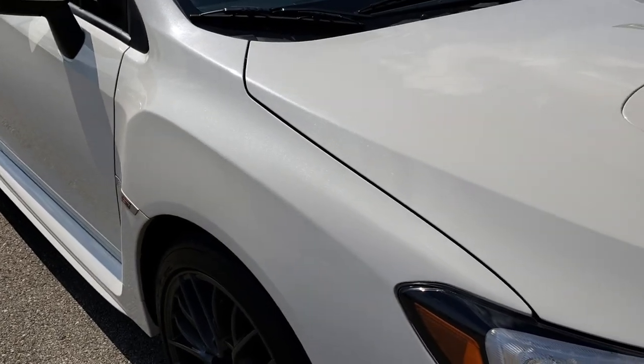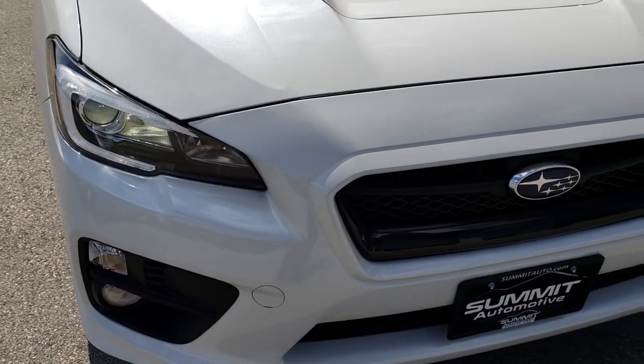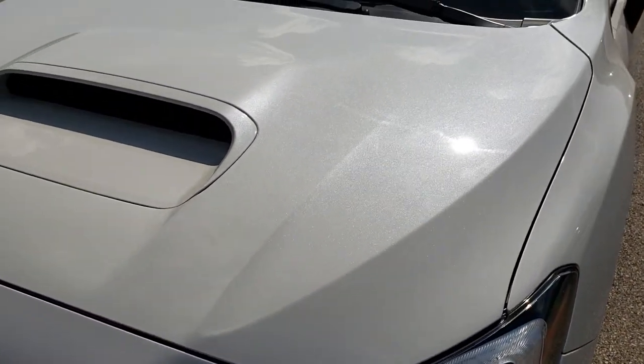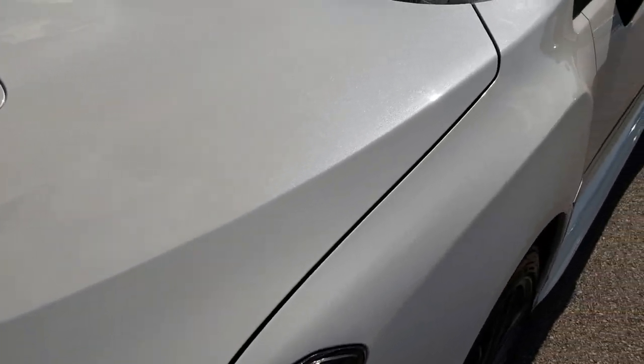Today we are checking out this super clean 2017 Subaru WRX STI. This vehicle has a 2.5 liter turbocharged four-cylinder motor which pumps out 305 horsepower. From this HD video you will be able to tell that this car is extremely clean all the way around.